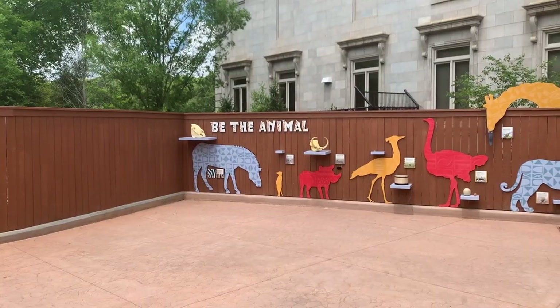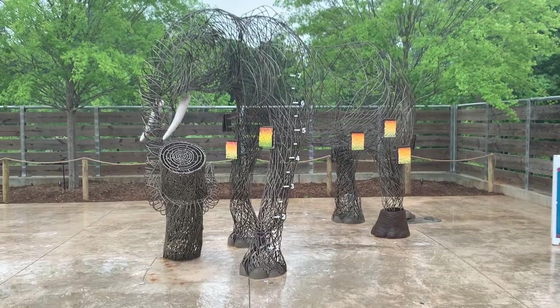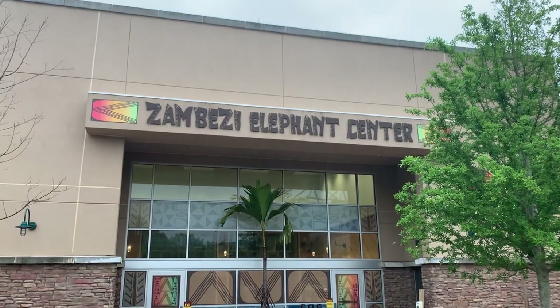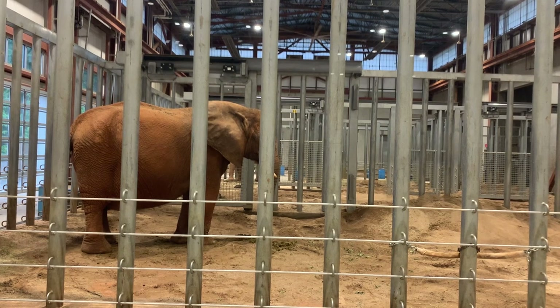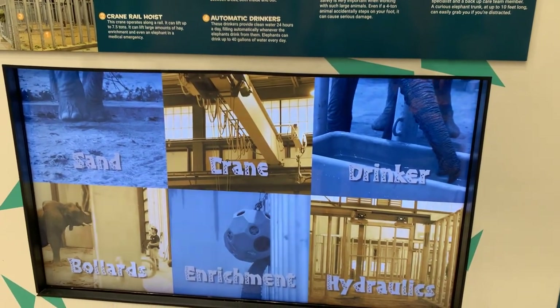Around here you can learn about them and all the other animals in the area. You can also head down the path to a wired sculpture that teaches you about elephants, or head into the Zambezi Elephant Center, which serves as the elephants' indoor area and where you can learn about how zookeepers take care of these giants.